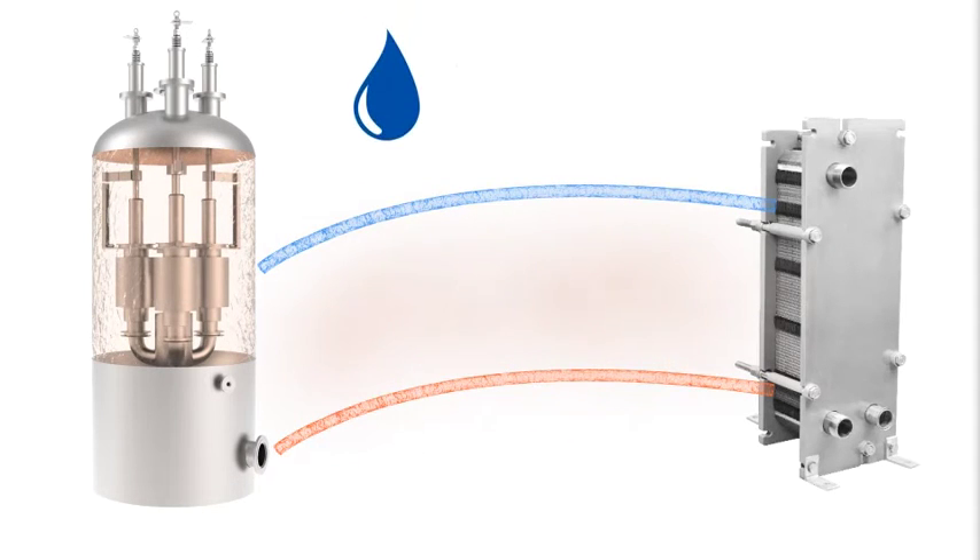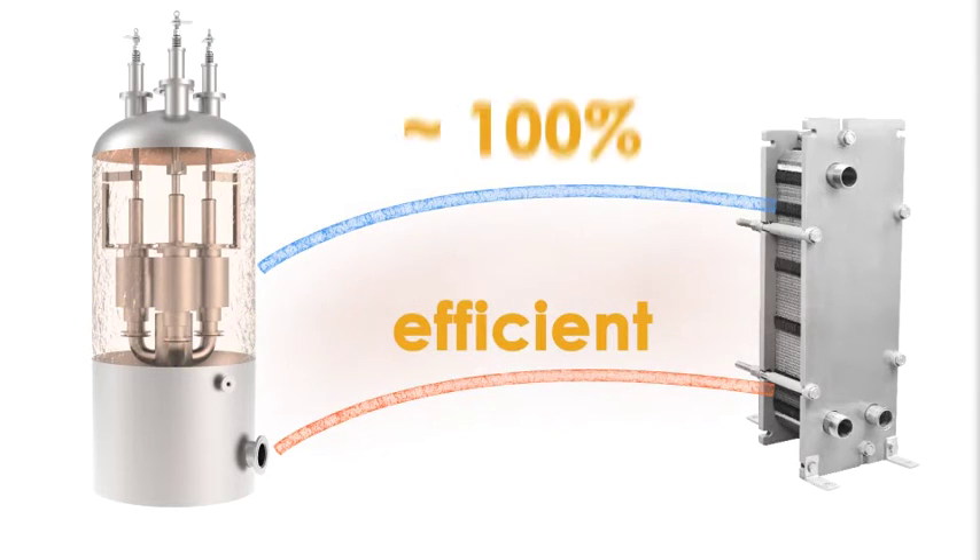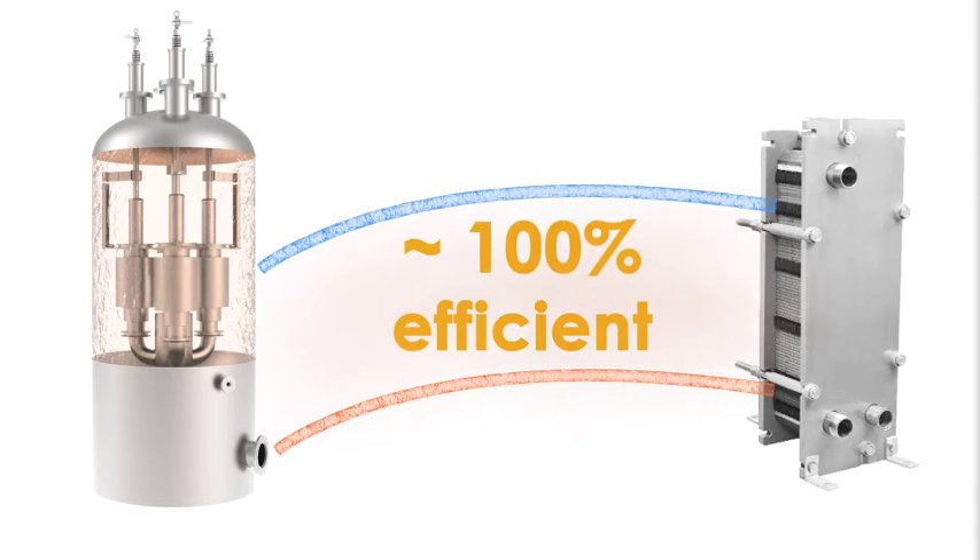It is not affected by the water quality of the water circulating in the secondary circuit of the exchanger. The boiler is nearly 100% efficient, with only minor heat losses in the vessel, and uses electricity from a renewable energy source.